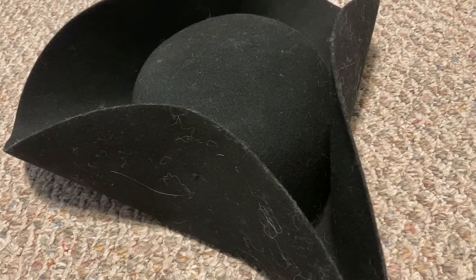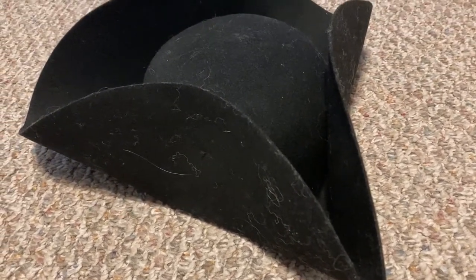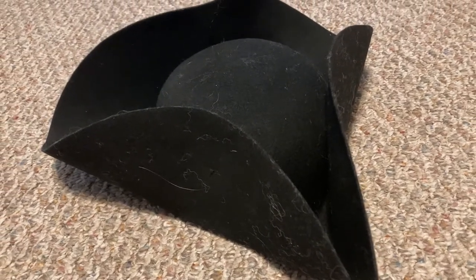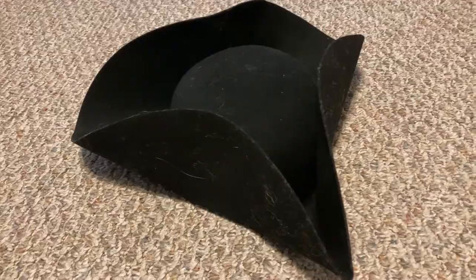After that we have the hat. This hat isn't anything really fancy. It's just a standard black wool felt cocked hat. It doesn't have any special decoration or cockades or anything. It's just a plain cocked hat.